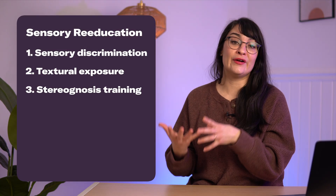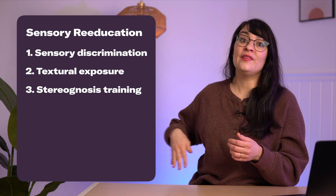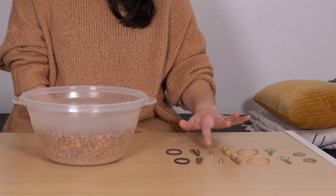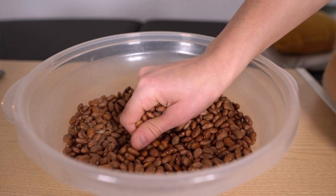The third category is stereognosis training — this is when you have trouble detecting what an object is by touch if you can't see it, like putting your hand in your pocket and not being able to tell what's there. To retrain this, there is a great exercise using a bowl or Tupperware dish filled with beans or rice. Put a variety of different objects in there and hide them. Then put your hand in — don't look — and move around to see if you can tell what you're touching.